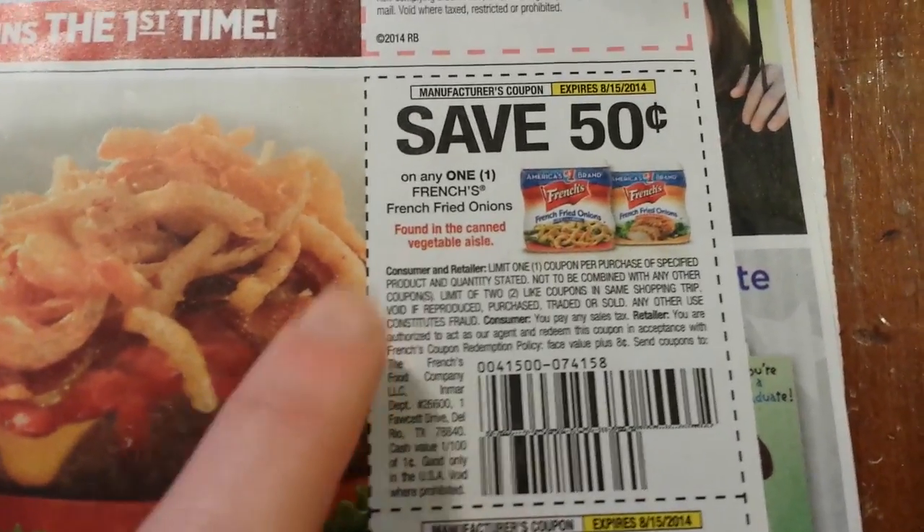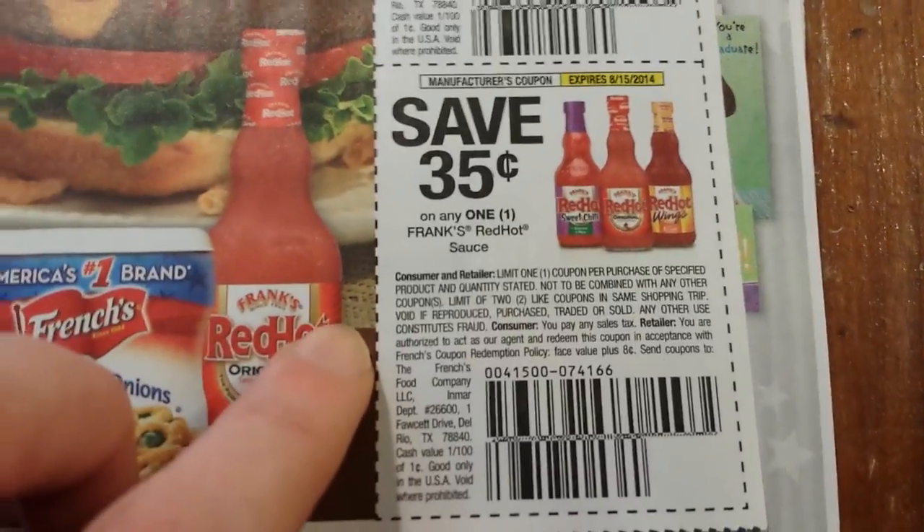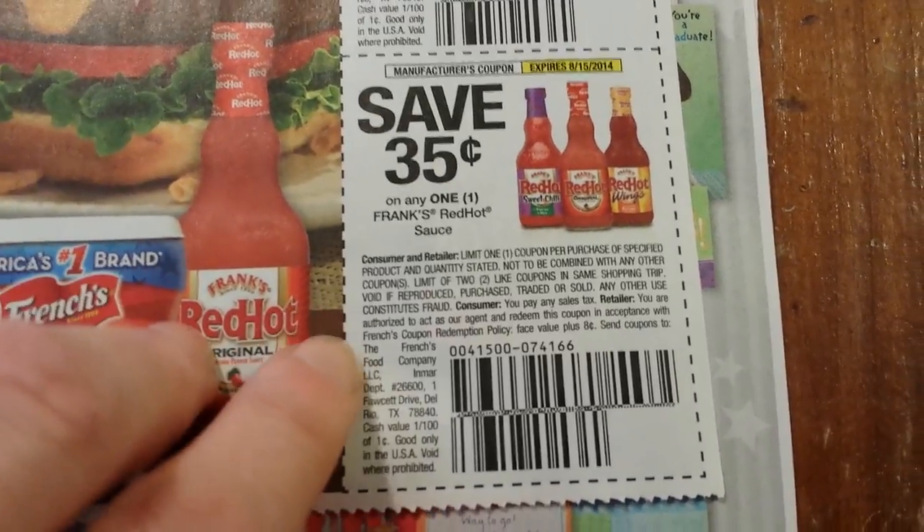50 cents on one French's French Fried Onions and 35 cents on one Frank's RedHot sauce.